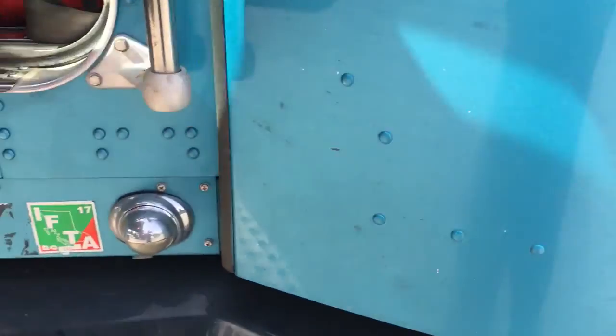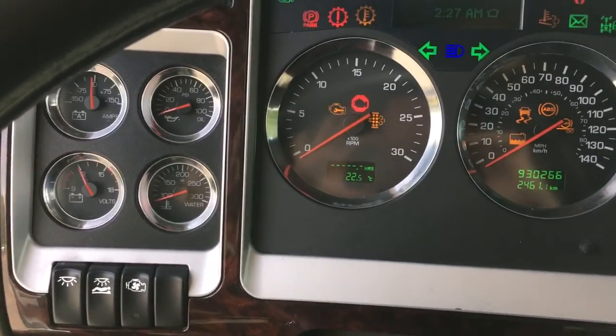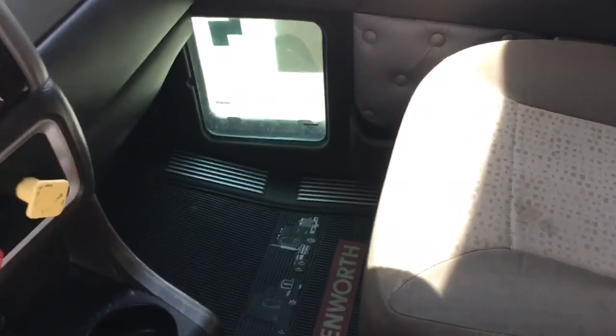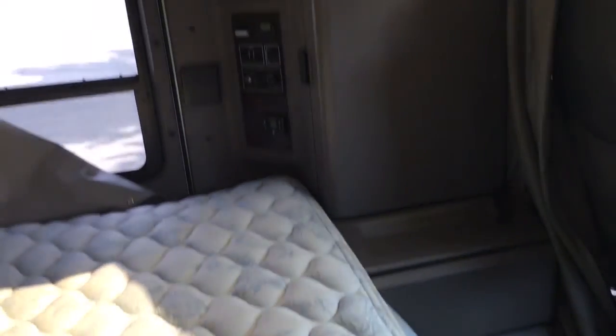Inside the unit we can see the original upholstery, and it's in pretty good shape. Coming up to the panel, I'm going to cycle it on to give you a better look. Going back to the sleeper — there's a little fridge unit, lots of storage, and lots of light with the skylights. Nice and clean inside.